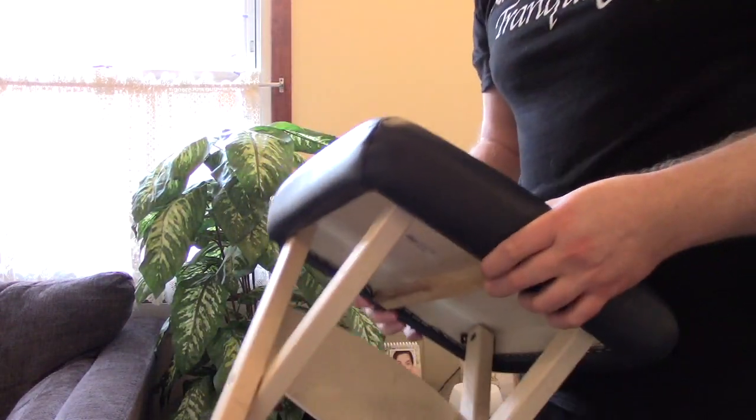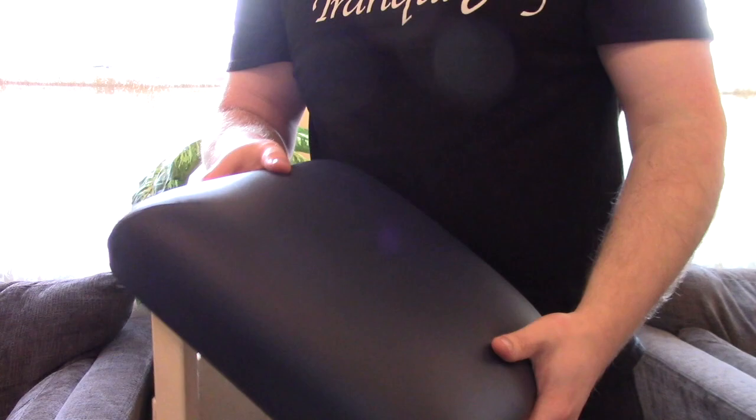Also, throughout this video, if you have any comments or suggestions, please comment them below. The first thing I think all travel therapists should have — I'm actually using right now — is a foldable stool.